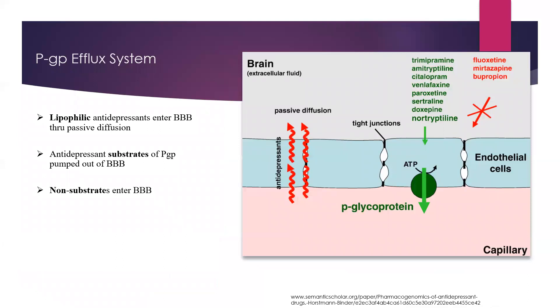Here you can see the blood-brain barrier, the cell membrane, and the PGP glycoprotein. Many antipsychotic and antidepressant medications are lipophilic — fat-loving — so they can cross this barrier easily through passive diffusion. However, some medications actually need a transporter to cross over.